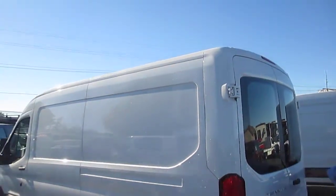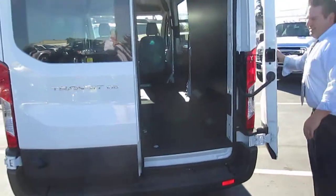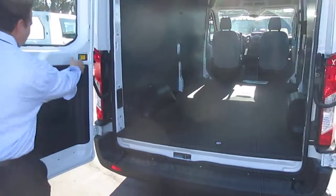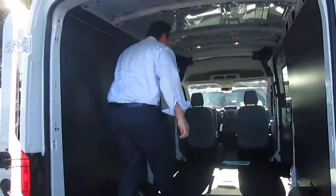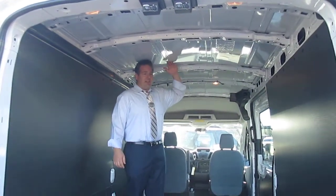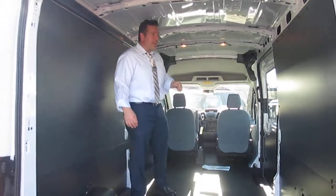Next, medium height. Once again, same wheelbase, higher roof. Love the step bumpers. Take a look at the difference in here — just about six foot tall. Very easy on the back. A lot of clients love this.